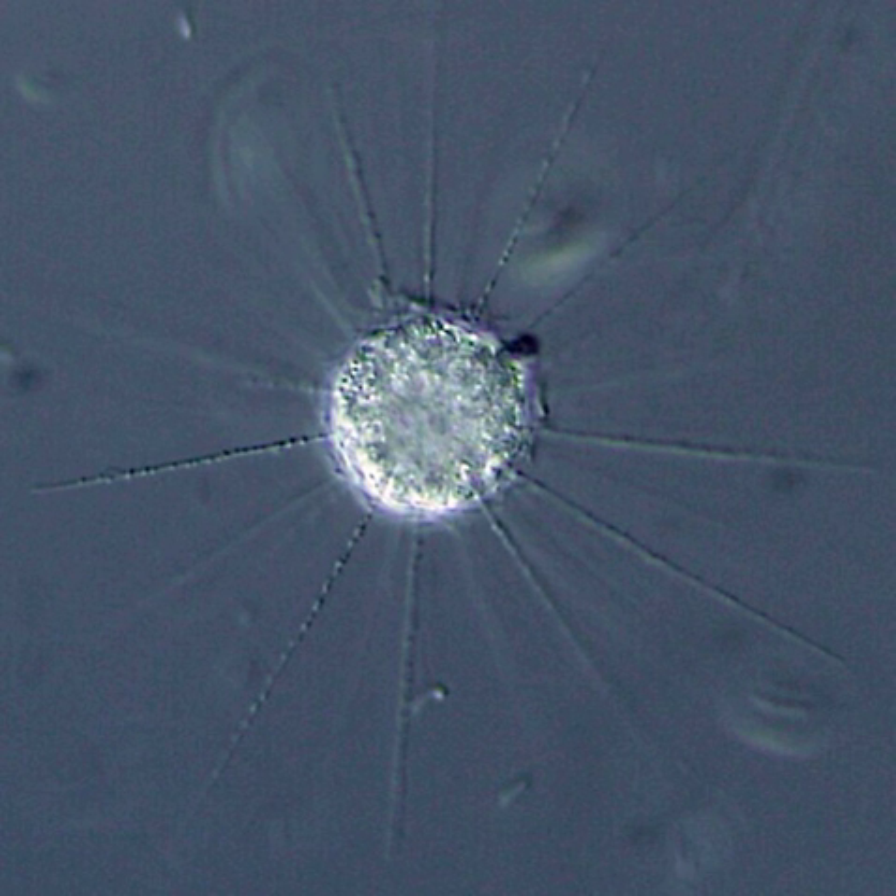The axopods of centrohilids are supported by microtubules in a triangular hexagonal array, which arise from a tripartite granule called the centriplast at the center of the cell. Axopods with a similar array occur in gymnospherids, which have traditionally been considered centrohilids, though sometimes placed in a separate order from the others.